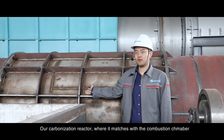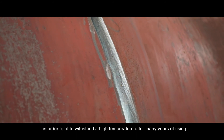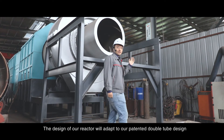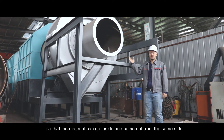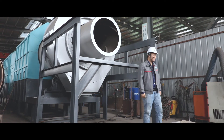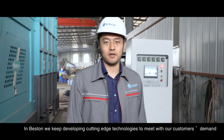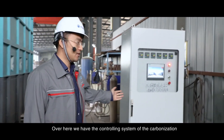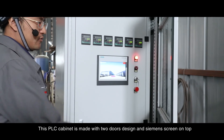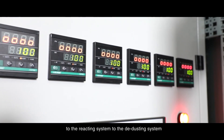On our carbonization reactor, where it matches the combustion chamber, we use stainless steel on these two parts in order to withstand high temperatures after many years of use. The design of our reactor uses our patented double tube design, so that material can go inside and come out from the same side, enabling constant feeding and constant discharging. In Beston, we keep developing cutting-edge technologies to meet our customers' demands. Over here, we have the controlling system of the carbonization — this PLC cabinet is made with a two-door design and a Siemens screen on top. It will control everything from the drying system to the reacting system to the dedusting system.